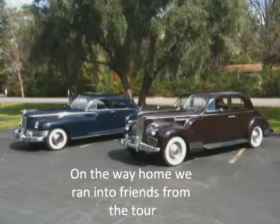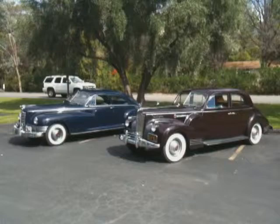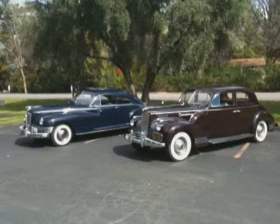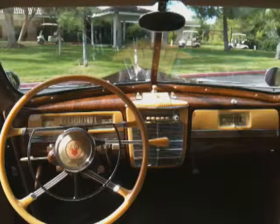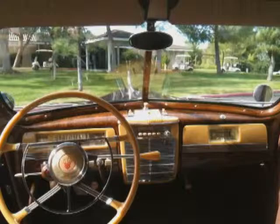Aren't they beautiful together? The 41 Packard 180 LeBaron Sport Brougham and the 47 Custom Super Clipper Club Sedan — two of Packard's best. This is the interior of the LeBaron Sport Brougham. Look at the wood — isn't that beautiful? I'm sitting in the back seat right now, and look at the beautiful dash.